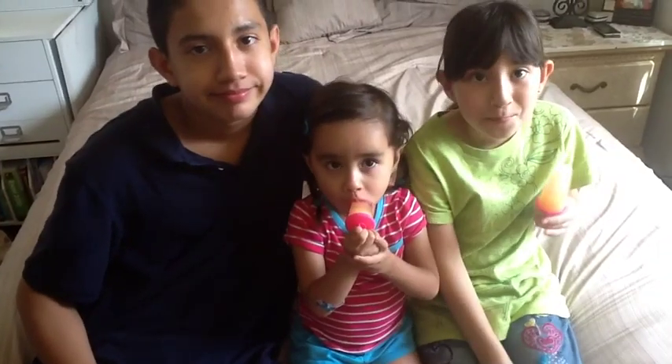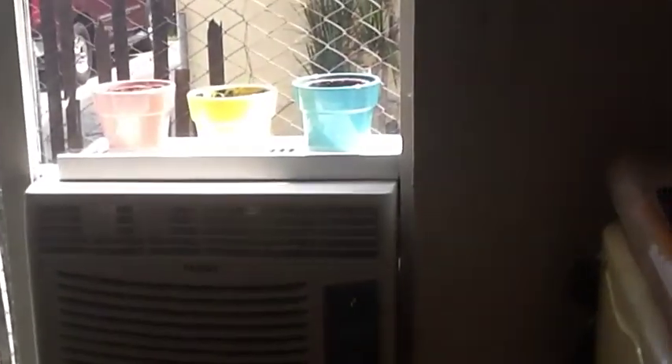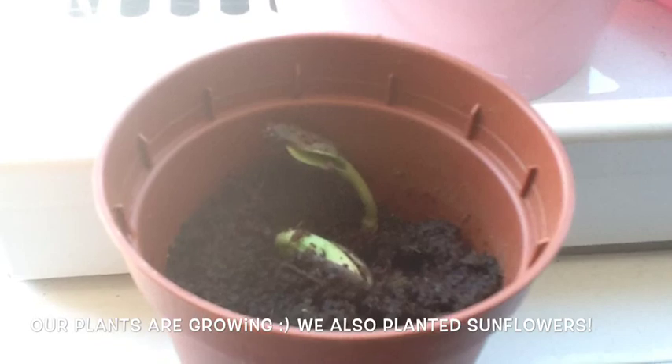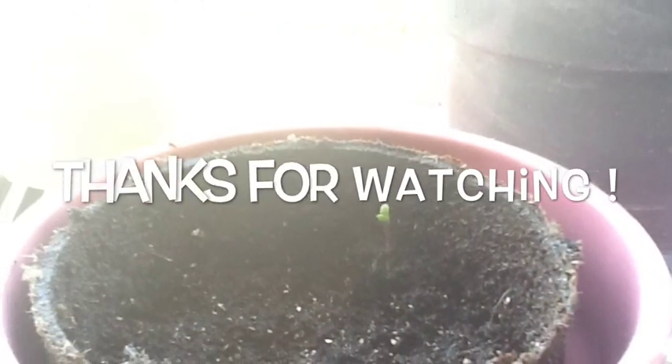We're eating some popsicles, AC full blast and enjoying some popsicles. Our plants are right there and then some more on the other side on the ground. We'll see you next time — bye!